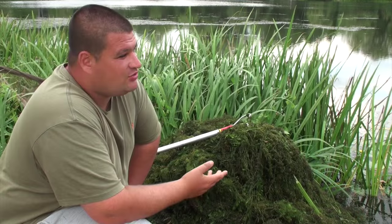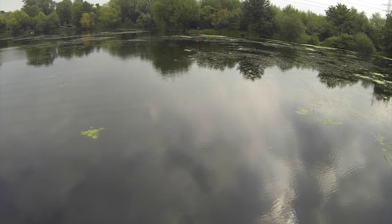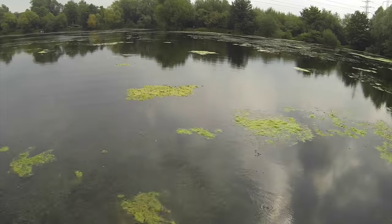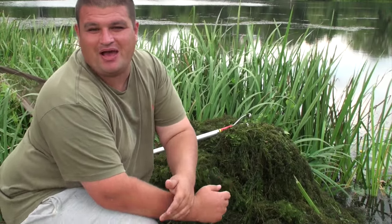The swim I want is actually one of the weediest swims on the lake. Basically for the last month or so, even longer, the fish have been holding up in this area and that's purely because of the weed. If you get a lake that's weedy all round, it's a bit different because the fish will move about and they'll be everywhere.